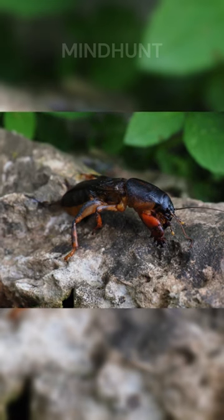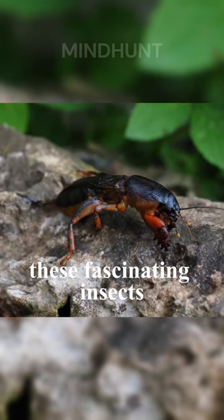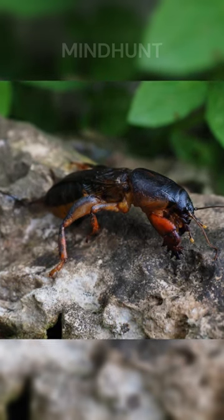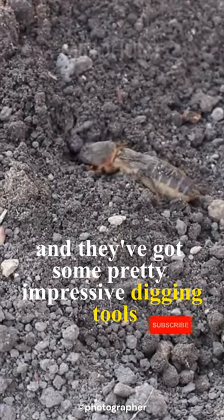Have you ever heard of mole crickets? These fascinating insects spend almost all their time underground, digging and tunneling through the soil. And they've got some pretty impressive digging tools.